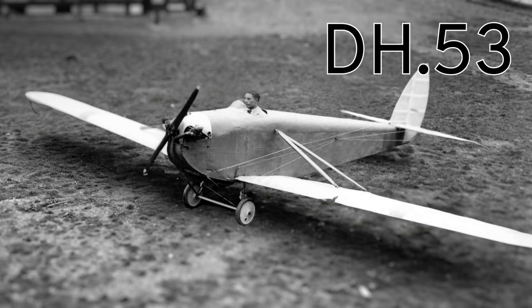There were no more names until model DH-53, the Hummingbird, took flight. Hummingbirds fly, and the DH-53 were small and light too.